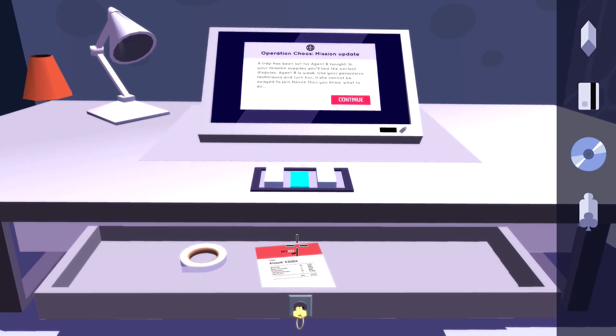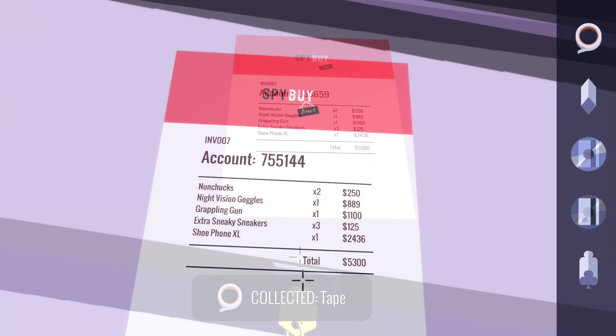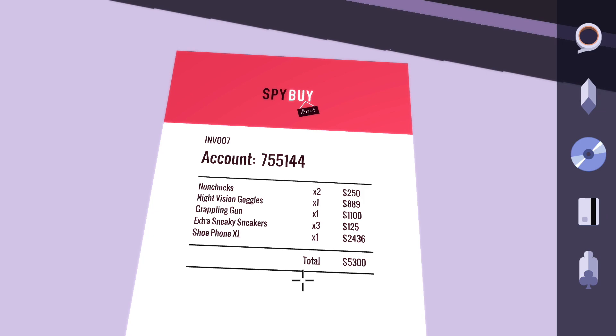Also keep in mind that these two numbers are going to be randomly generated in each playthrough. So if you think you can use one number from one specific playthrough in another, you won't be able to.